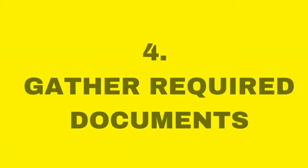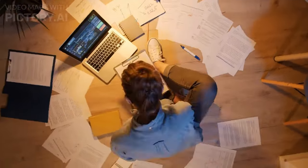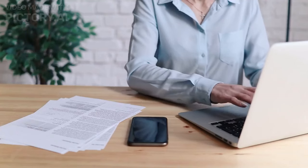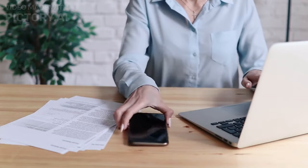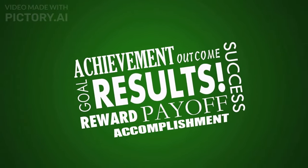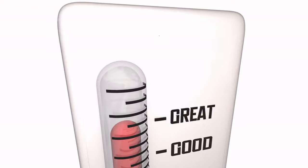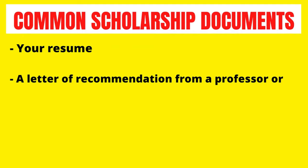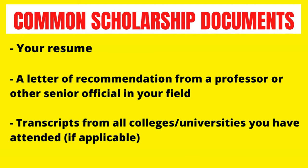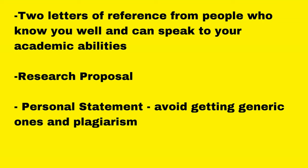Tip number four is to gather required scholarship application documents. This will largely depend on the scholarship application requirements listed on the scholarship page. Create a compelling application package that includes letters of recommendation, transcripts, and other evidence of your academic achievement. Some common scholarship documents include your resume, a letter of recommendation from previous professors, transcripts from all colleges and universities you have attended, two letters of reference from people who can vouch for your academic abilities, a research proposal, a personal statement, and past research or publications.